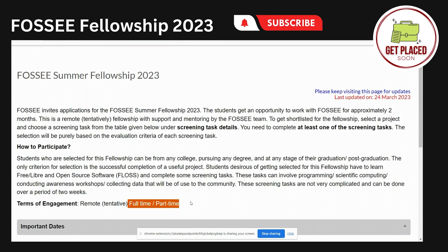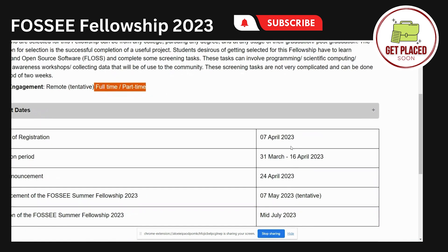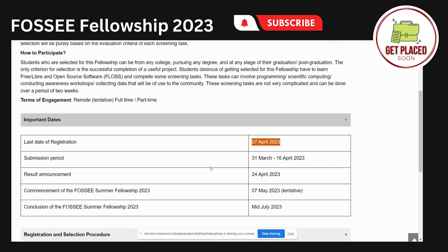It is of two modes: full-time or part-time. Full-time is eight hours per day and part-time is four hours per day. You can also check out the important dates mentioned here. The last day to register is 7th of April 2023. After the screening task, the results for whether you got selected or not will be announced on 24th April 2023.